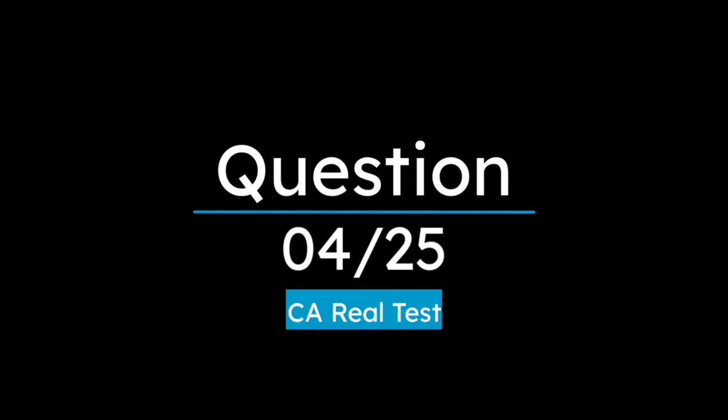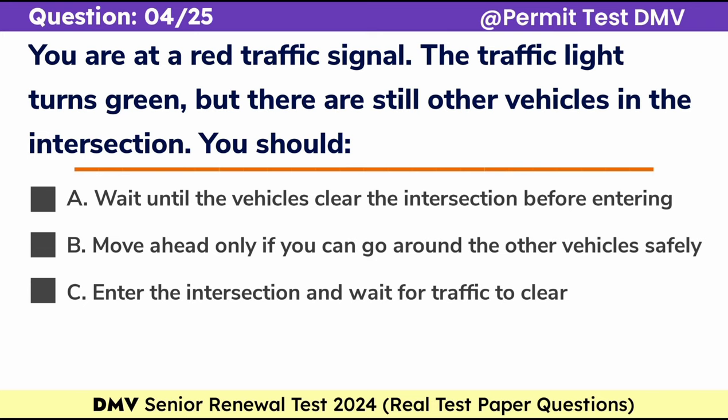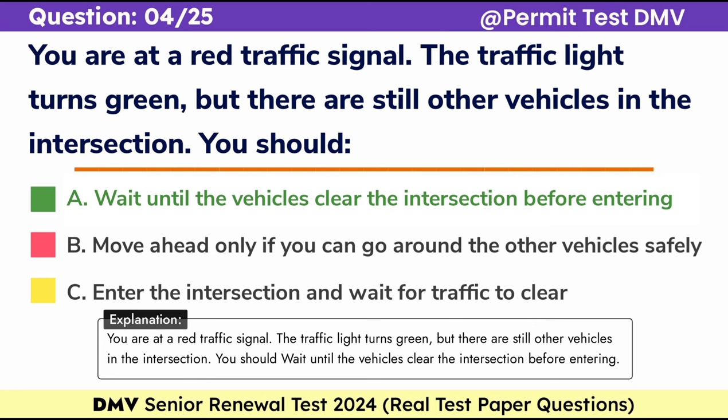Question 4. You are at a red traffic signal. The traffic light turns green, but there are still other vehicles in the intersection. You should: a. Wait until the vehicles clear the intersection before entering, b. Move ahead only if you can go around the other vehicles safely, c. Enter the intersection and wait for traffic to clear. Correct answer: a. Wait until the vehicles clear the intersection before entering.